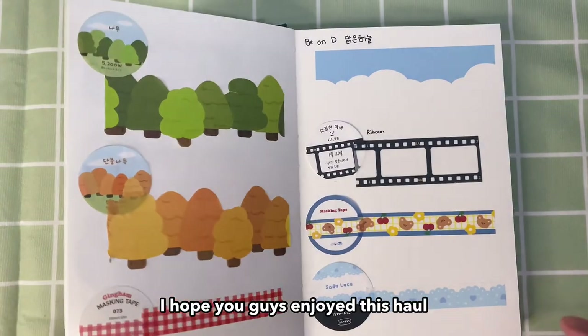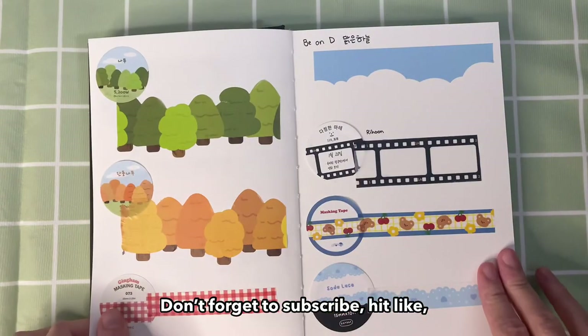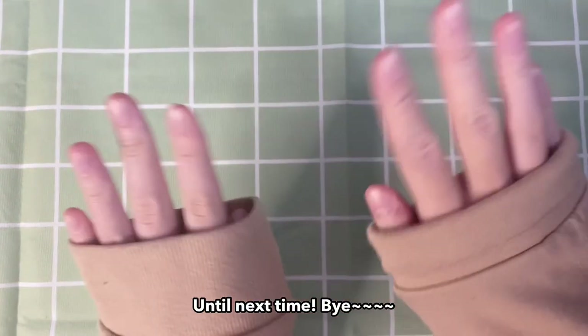I hope you guys enjoyed this haul. I'll be back with another video soon. Don't forget to subscribe, hit like, and follow my socials for more updates. Until next time, bye!